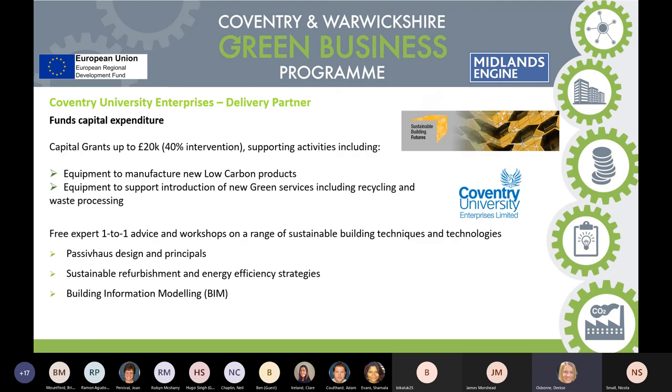Coventry University Enterprises also have capital grants up to £20K, looking at supporting activities around equipment to manufacture low-carbon products and ways of recycling and waste processing. They also run workshops — much more in-depth, running for a whole day around building technologies, passive house design, sustainable refurbishment, and how to make more efficiencies within your offices and building complexes.